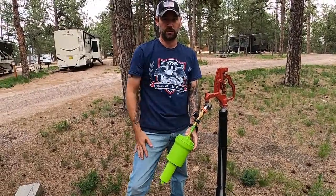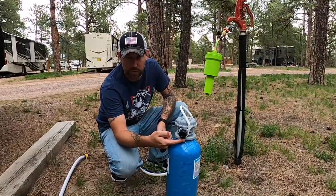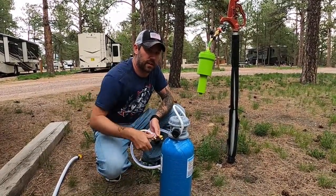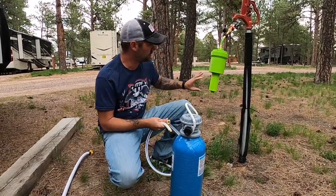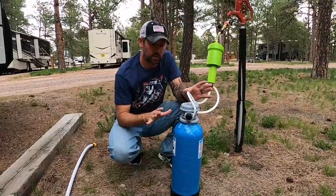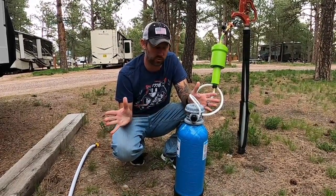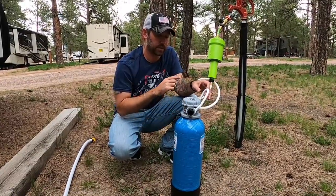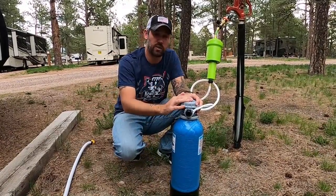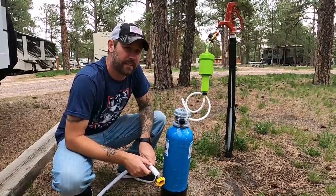Now we're setting up the On-the-Go water softening system. Both sides are labeled in and out — water comes in one side and exits to the RV on the other. They include a convenient short hose to connect from the Clear 2-O system into the softener. Straight out of the box it comes already charged with the salt it needs. We'll run it for about two to three minutes to flush and circulate everything on the initial setup before connecting to the RV.